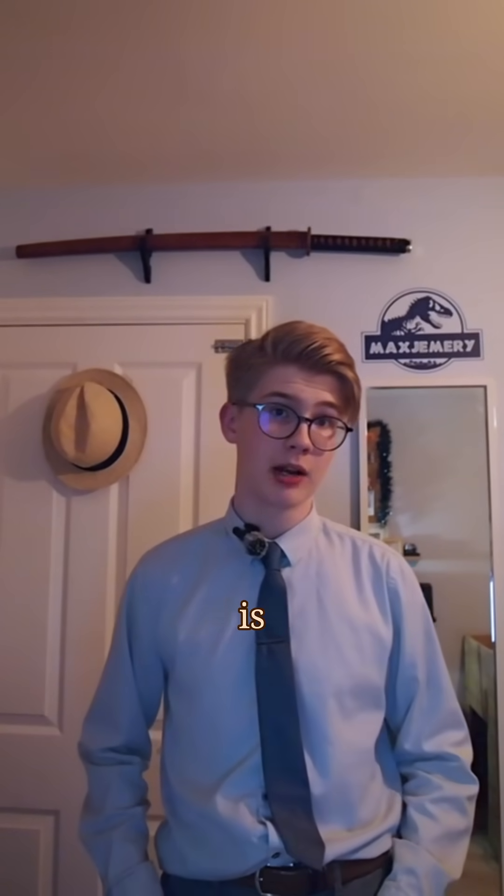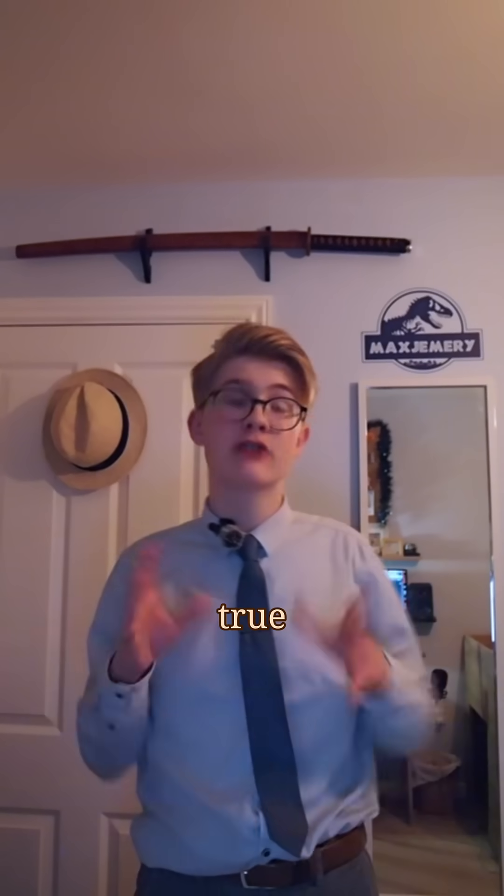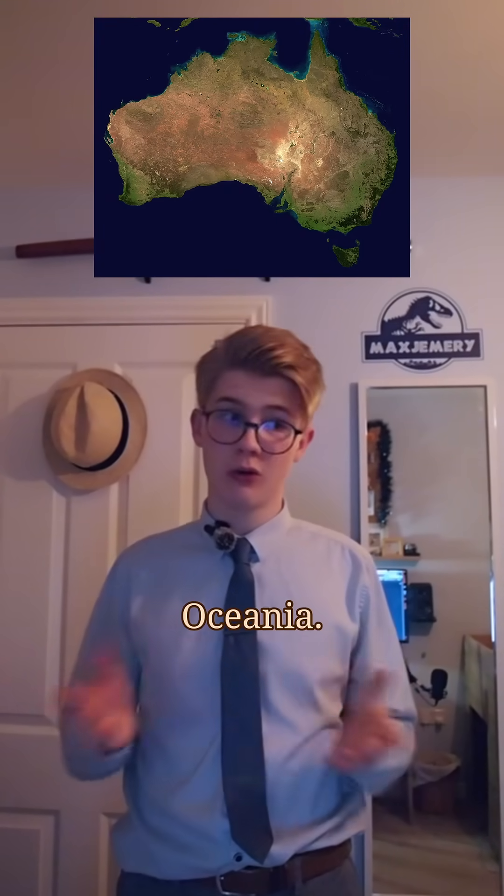Prehistoric starfish. G'day everyone, my name is Max and this is day six of talking about a species from this book. Today's species is Australister, with a name meaning 'salvan star', a true starfish from the Silurian period over 413 million years ago in what we now know as Australia or Oceania.